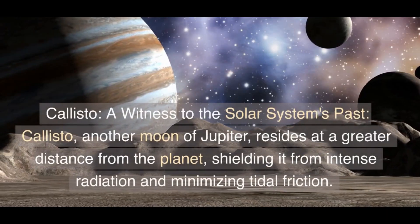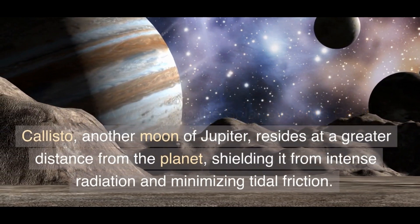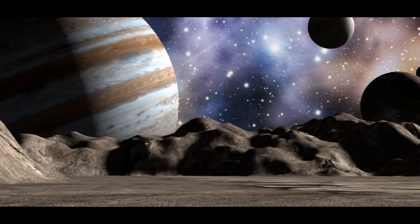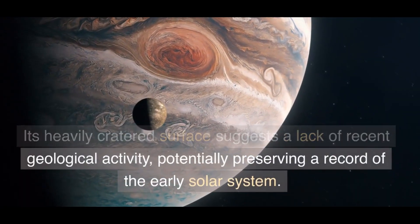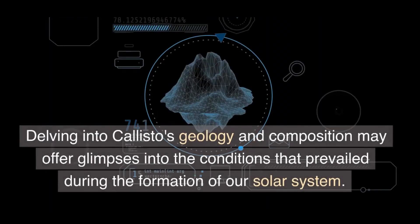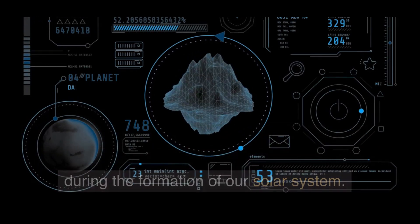Callisto, a witness to the solar system's past — another moon of Jupiter, Callisto resides at a greater distance from the planet, shielding it from intense radiation and minimizing tidal friction. Its heavily cratered surface suggests a lack of recent geological activity, potentially preserving a record of the early solar system. Delving into Callisto's geology and composition may offer glimpses into the conditions that prevailed during the formation of our solar system.